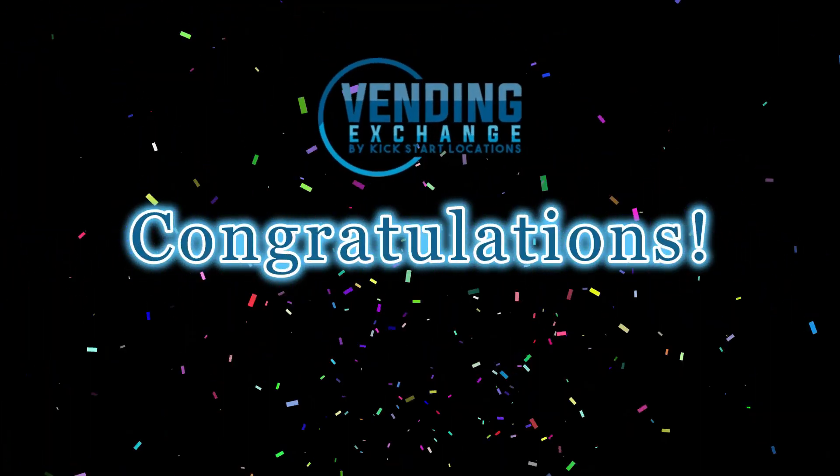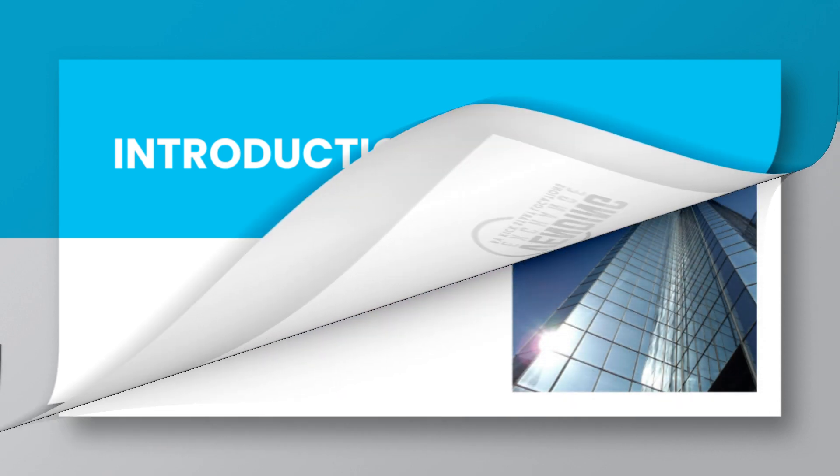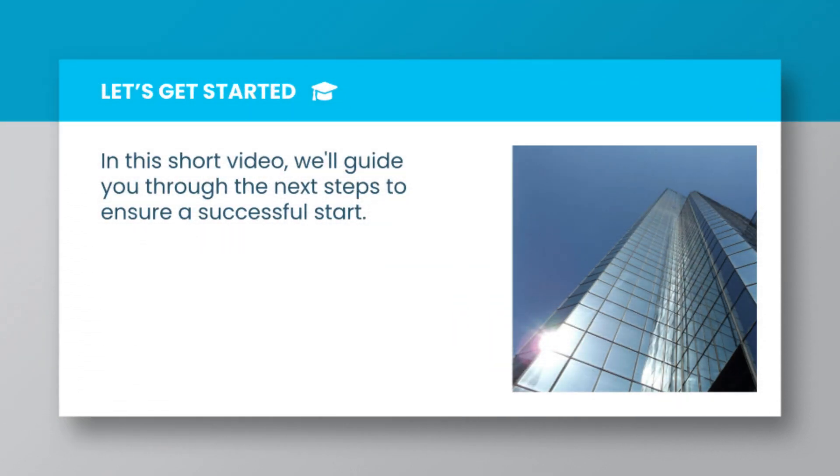Congratulations on purchasing your first location lead! In this short video, we'll guide you through the next steps to ensure a successful start.